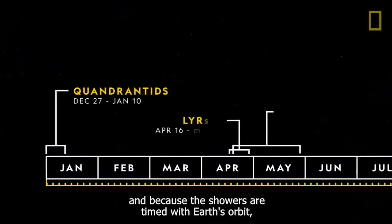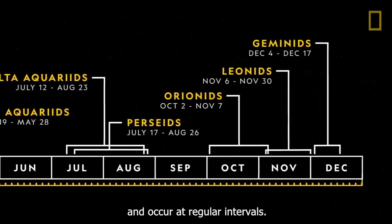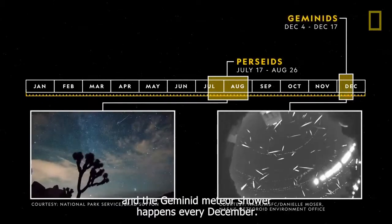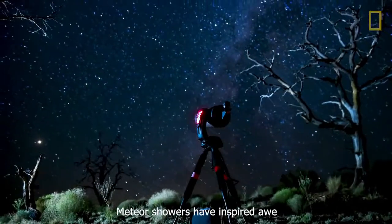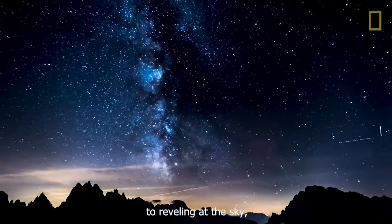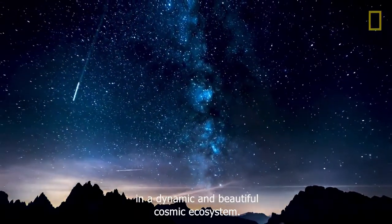Because the showers are timed with Earth's orbit, the celestial phenomena are cyclical and occur at regular intervals. For example, the Perseid meteor shower happens every August, and the Geminid meteor shower happens every December. Meteor showers have inspired awe and admiration for millennia, inspiring everything from making wishes to reveling at the sky. Meteor showers are a reminder of our place in a dynamic and beautiful cosmic ecosystem.